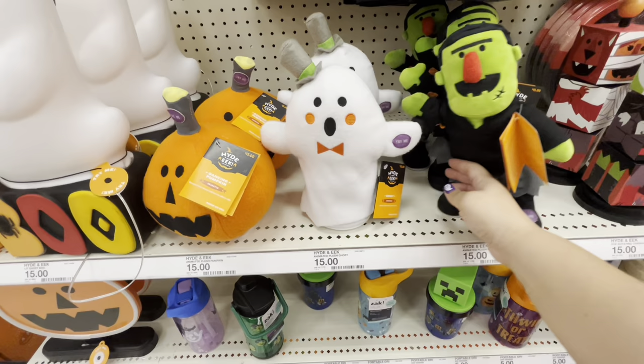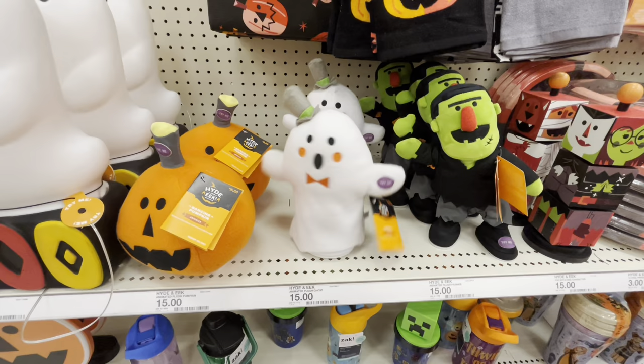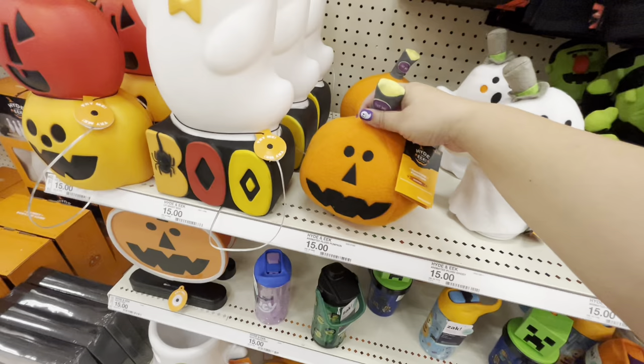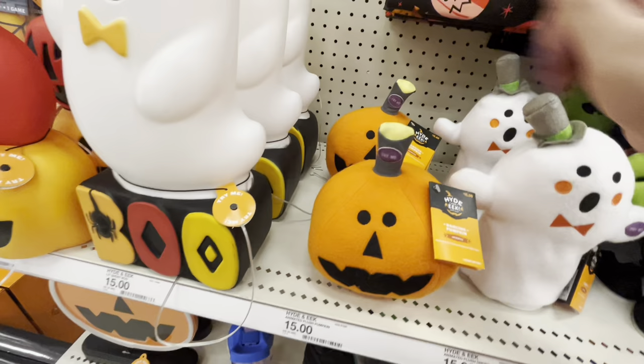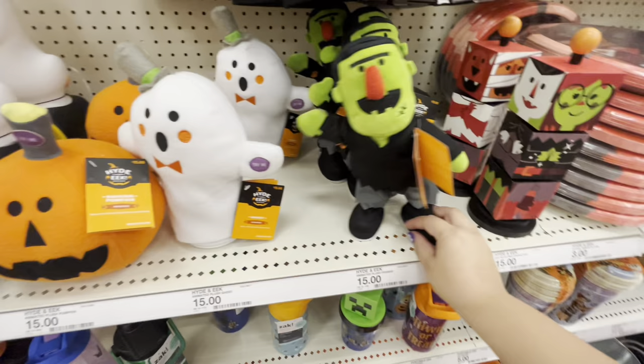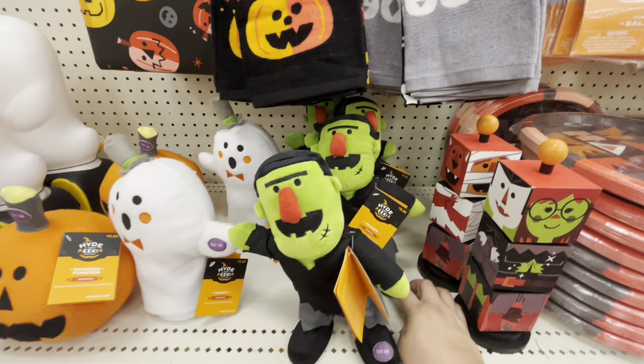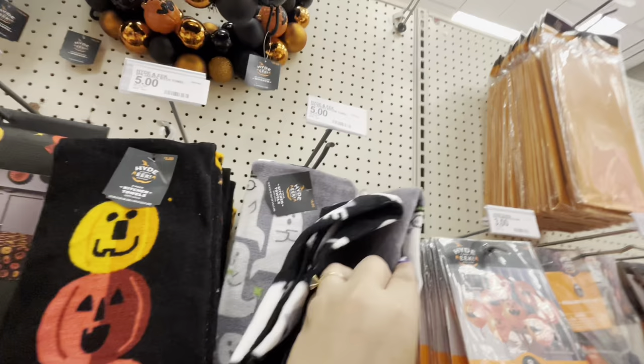Look at this cutie — what does he do? Oh my god, that is so cute — $15! Let's see what the pumpkin does — it just moves side to side. I can't hear any noise. I think these ones are already messed up because they're not moving.